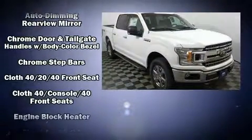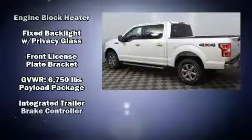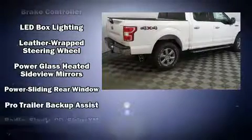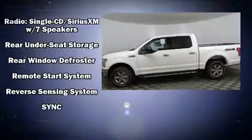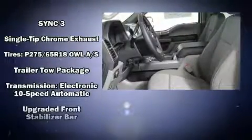Ford ensures the safety and security of its passengers with equipment such as dual front impact airbags, traction control and four-wheel disc brakes with ABS. With electronic stability control supplementing mechanical systems, you'll maintain precise command of the roadway.